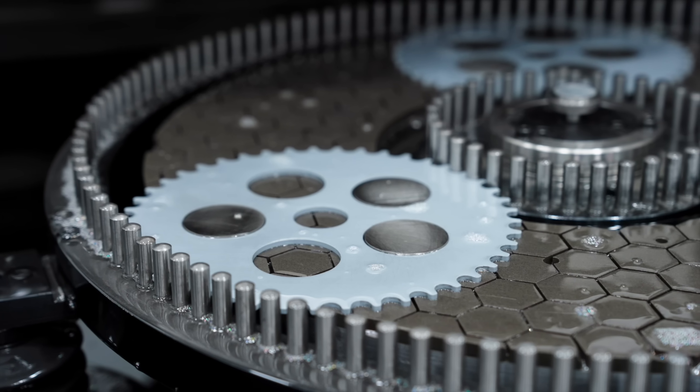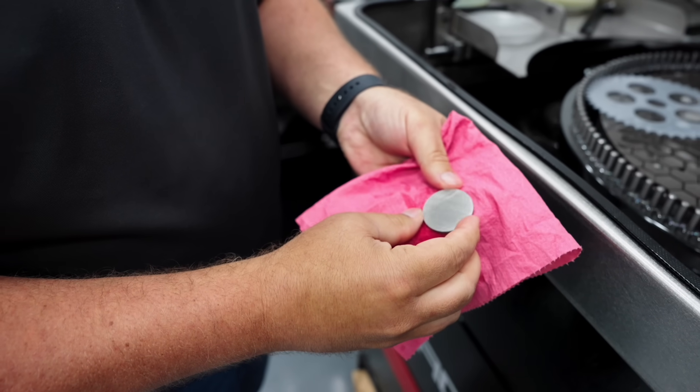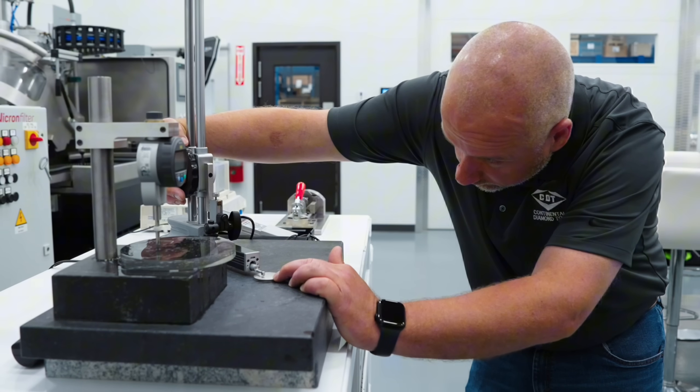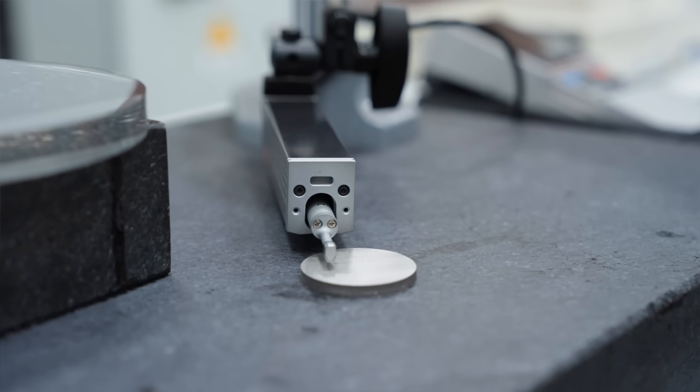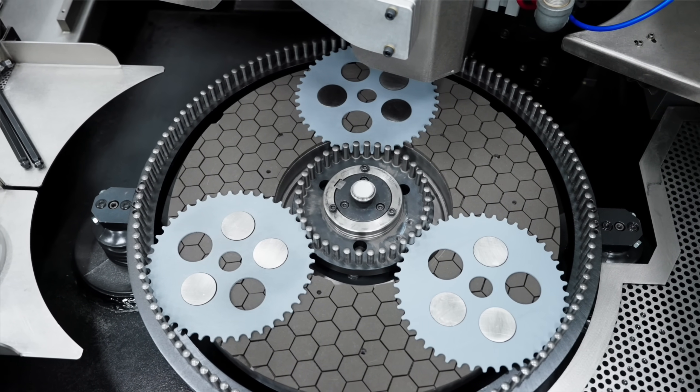You want to produce better parts. We all do. Nobody likes scrap. But sometimes finding a sweet spot between quality and efficiency feels impossible. Today we're talking about two big quality issues: profile and surface finish, and how you can pinpoint exactly what's pushing your parts out of spec.